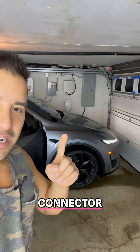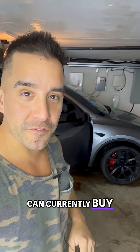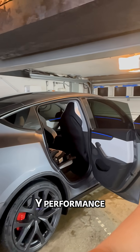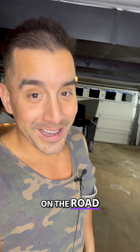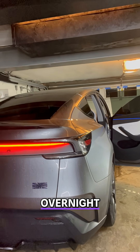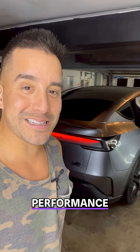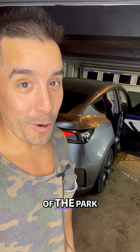It's a Tesla wall connector, and that is the fastest charger that you can currently buy from Tesla. So how fast is the brand new Model Y Performance? On the road, it's real fast. At home, the charge is nice — charging mostly happens overnight. But I am super impressed with this Model Y Performance. Tesla knocked it out of the park.